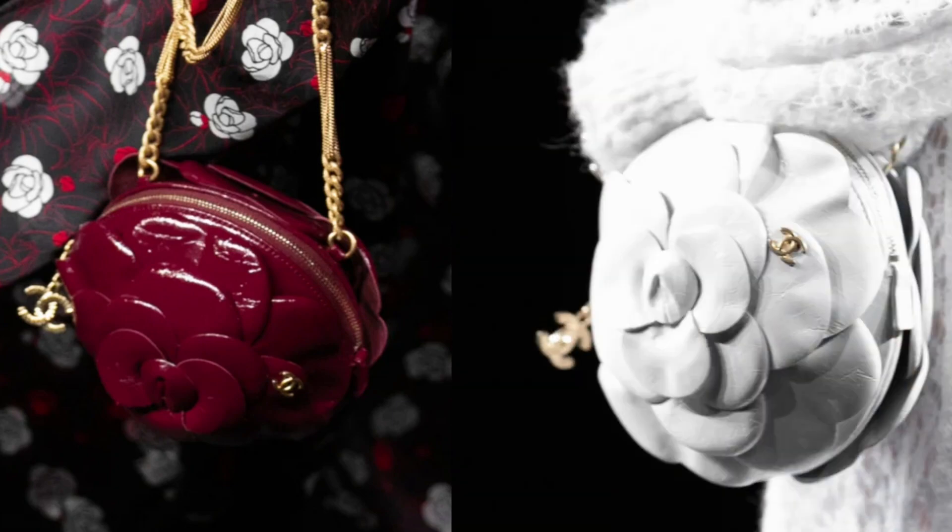This looks like a shoulder bag, crossbody bag — a little bit bigger than the mini — with the classic shoulder strap. I like that the front of the flap has all those little pearls; I think that's really pretty. It looks like lambskin. Here's another one of the coin bags in burgundy shiny calfskin — I do like the white version though, I think the white is really cute. And that's all of the bags coming out for the 23K.